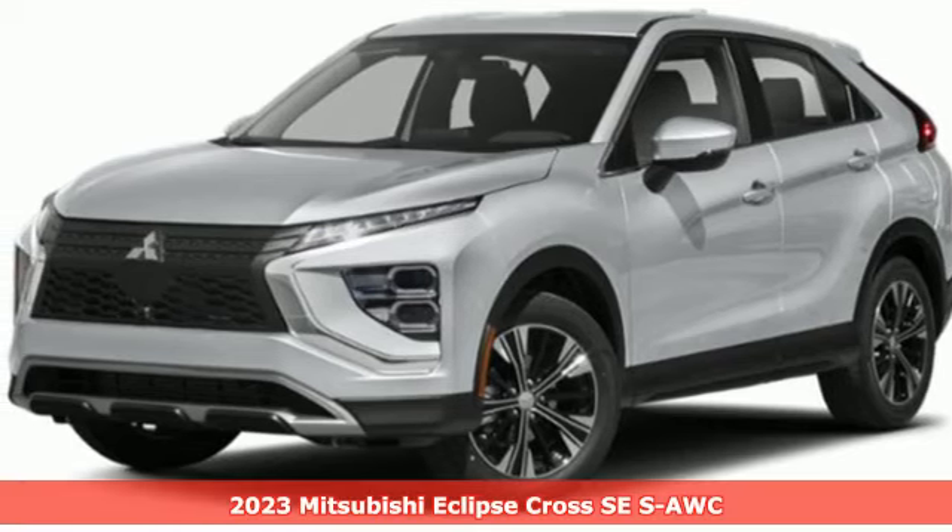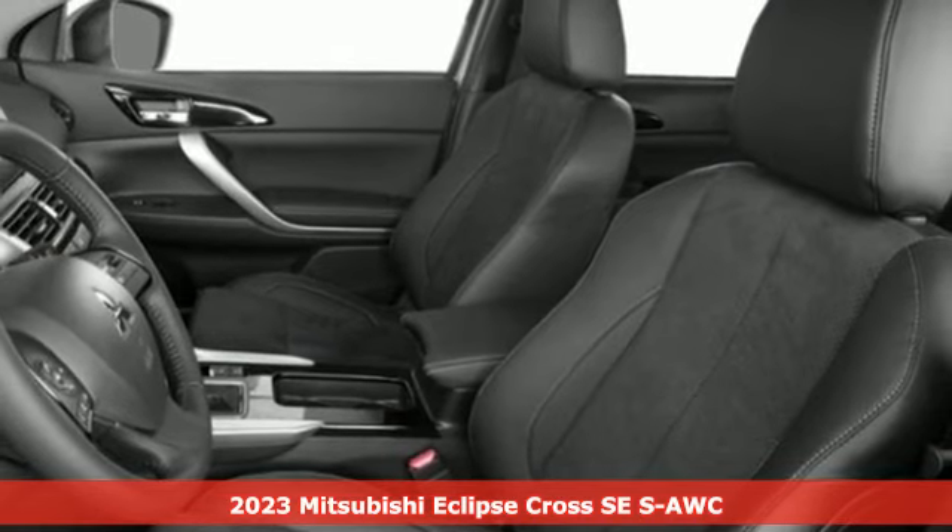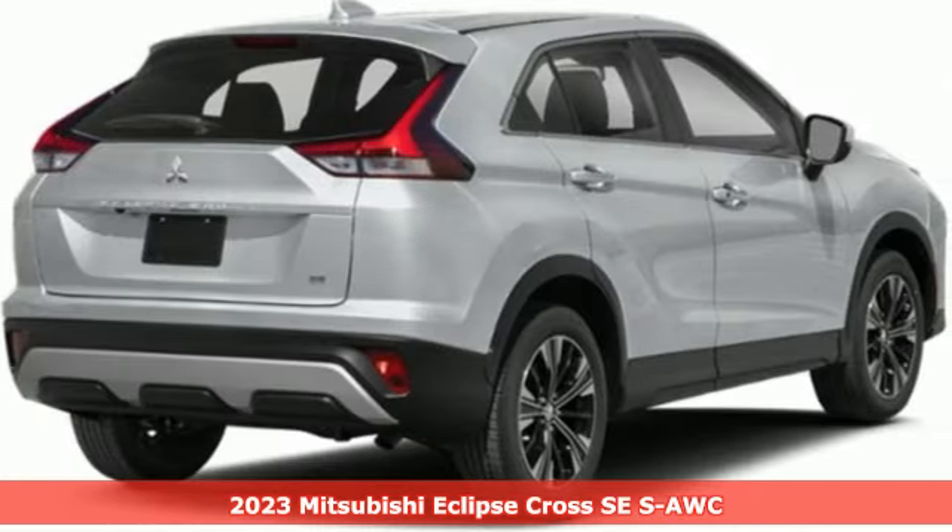It's a new 2023 Mitsubishi Eclipse Cross. Find your own lane in a Mitsubishi. You'll look forward to every drive with features like these.